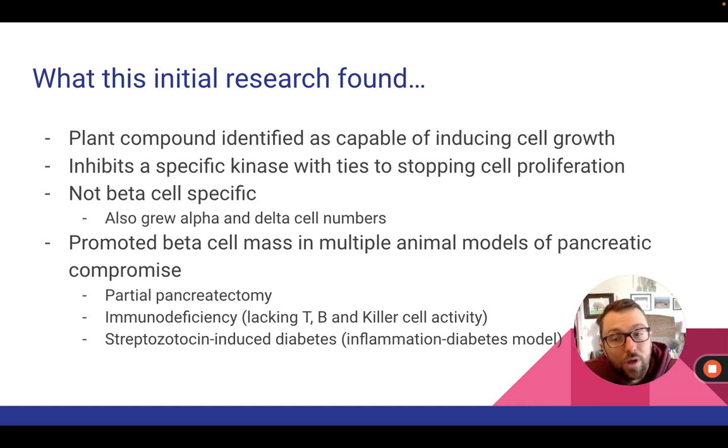One of the things they discovered was that Harmine was not specific to beta cells. The effects this compound had on cells' ability to regenerate included alpha cells and all different kinds of cells. That sheds light on one of the key issues: as people with diabetes, we want something that targets beta cells specifically without growing anything else. If you grow things you don't want to grow, you are promoting imbalance — that's where things like tumors and cancer come in. You really don't want things to grow outside the scope of where you actually want growth.